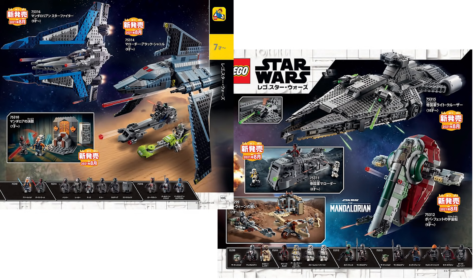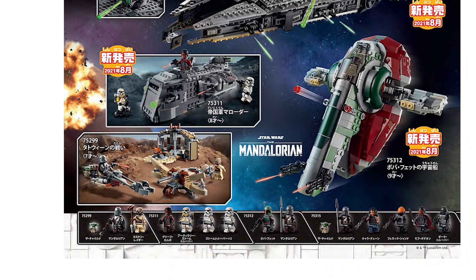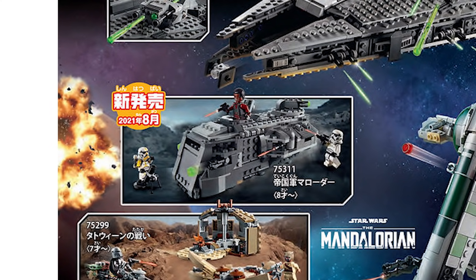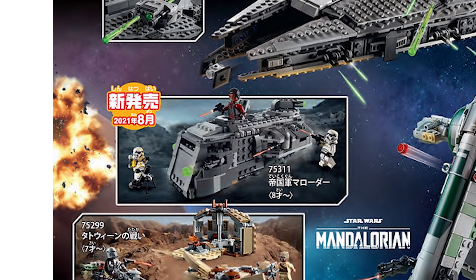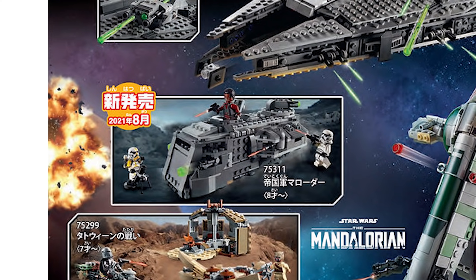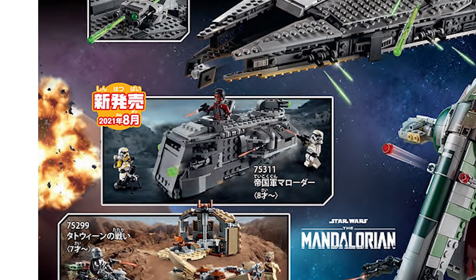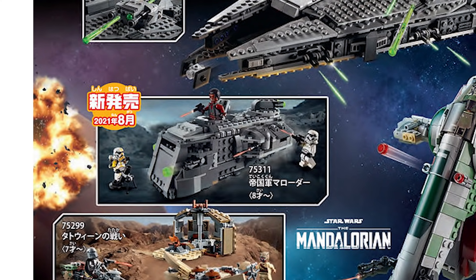The only set that should look familiar here is the Trouble on Tatooine, 75299. Let's start off with the Mandalorian Imperial Troop Transport — set number 75311. It comes with three minifigures, two of which are going to be regular Stormtroopers. One is going to be the brand new yellow Stormtrooper print, and then we're also going to be getting our very first Grief Karga minifigure, which looks pretty interesting.